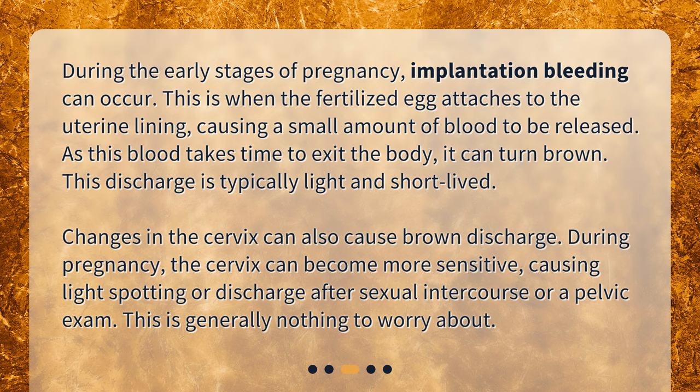Changes in the cervix can also cause brown discharge. During pregnancy, the cervix can become more sensitive, causing light spotting or discharge after sexual intercourse or a pelvic exam. This is generally nothing to worry about.